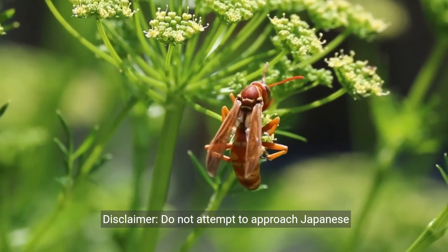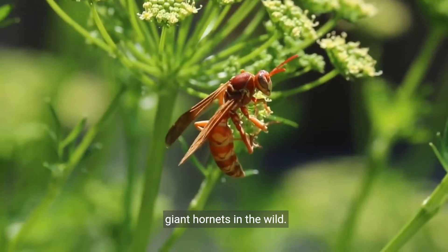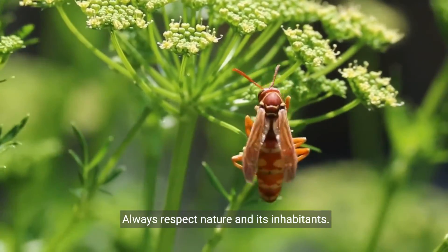Disclaimer: do not attempt to approach Japanese giant hornets in the wild. Always respect nature and its inhabitants.